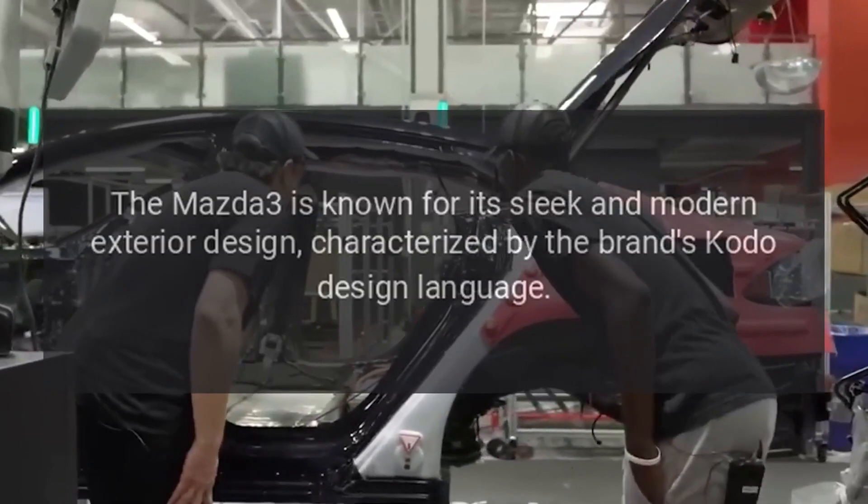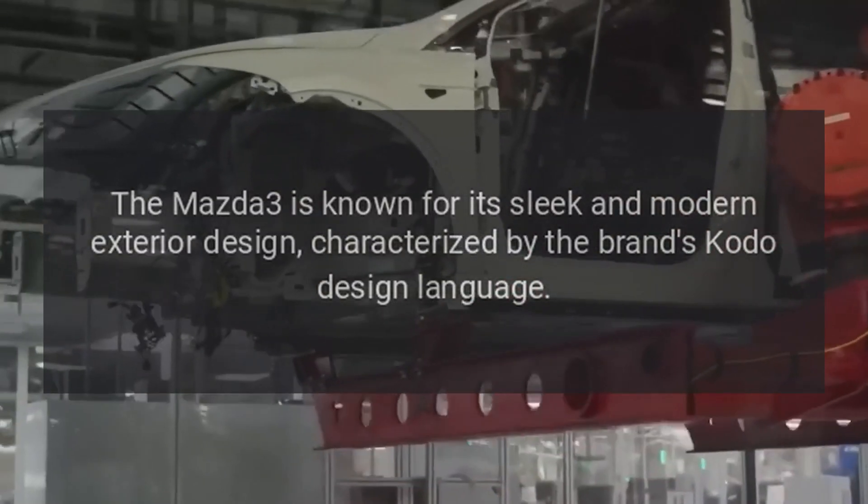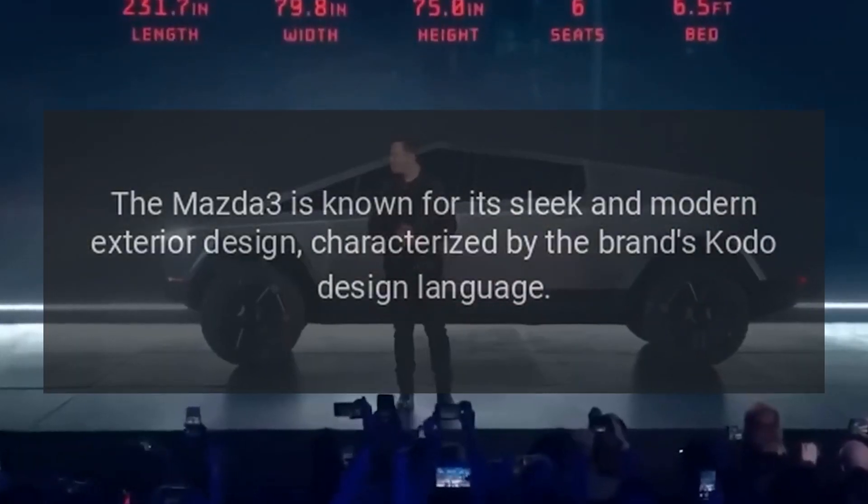Exterior Design: The Mazda 3 is known for its sleek and modern exterior design, characterized by the brand's Kodo design language.